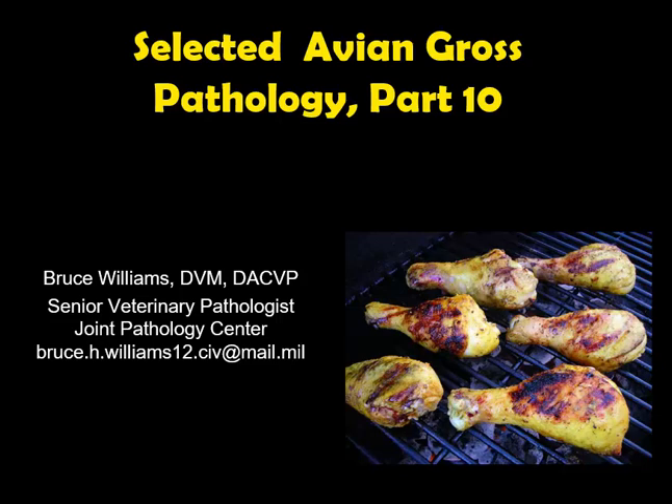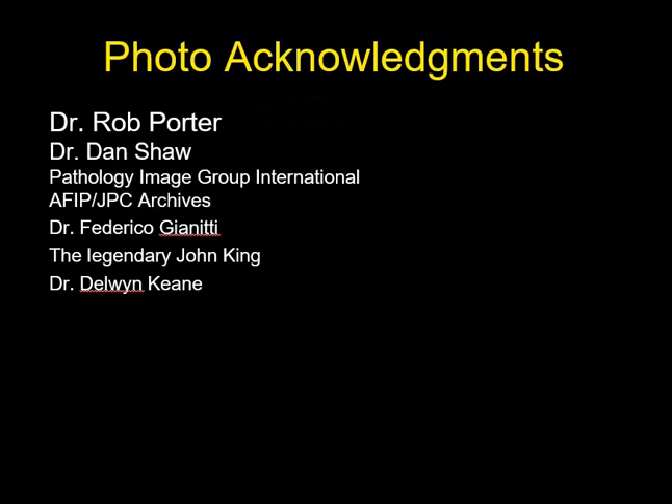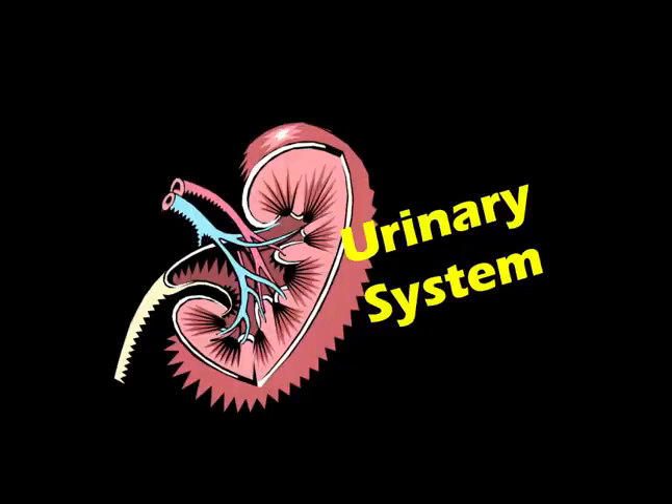Hello, it's Bruce Williams and today I want to present part 10 of my series on the selected gross pathology of avian species. As I do at the beginning of all of my lectures, I want to thank those friends and colleagues who have provided me their images either directly or through online collections, which allow me to put these lectures together.